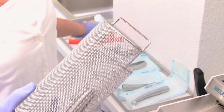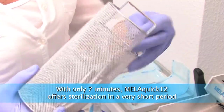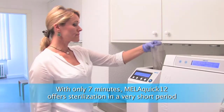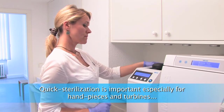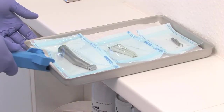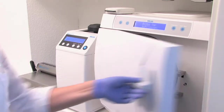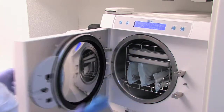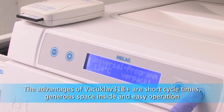Our handpieces and turbines are being reused as quickly as possible — we are using the quick handpiece sterilizer Miller Quick 12. The cycle time is only about seven minutes, which allows us to guarantee sterilized handpieces for each patient. All other instruments are sterilized in the vacuum sterilizer VacuoClave 31B, a Class B autoclave with short cycle times that is very reliable and easy to use.